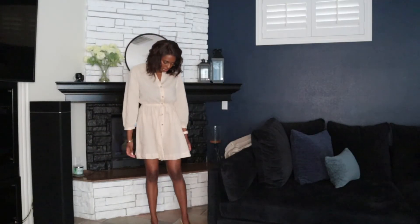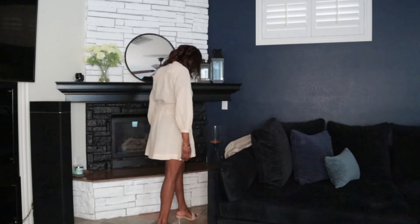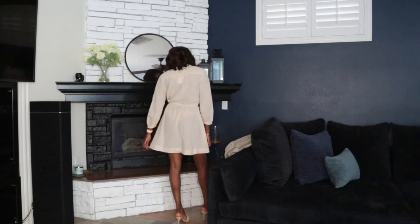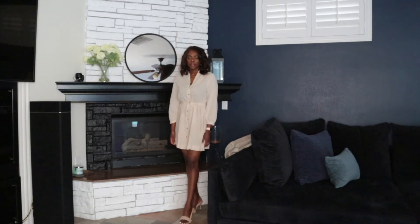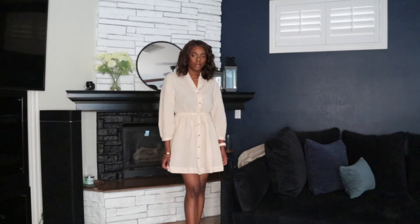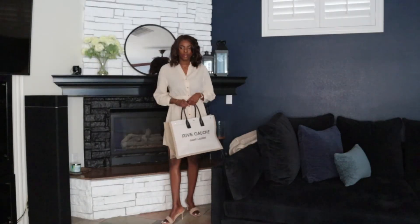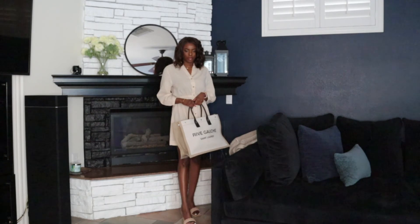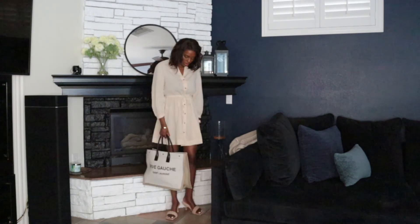Next is this linen blend light beige dress. It's 55% linen and 45% cotton, with long sleeves, buttons at the front, and elastic in the waist so you can adjust it for a snatched look. I love the quality — it's superb — but for some reason it doesn't suit me very well. I feel like it ages me; it looks like something my grandmother would refuse to wear. But it's still a lovely dress if you like the look of it.